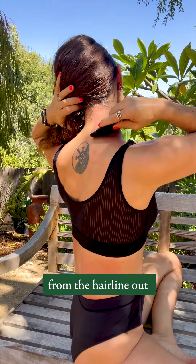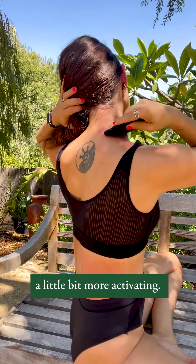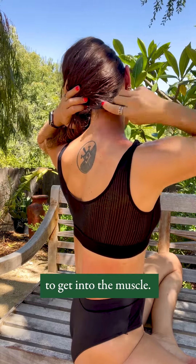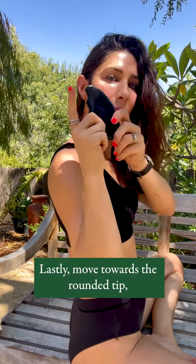Next, you're going to switch to the comb edge and again work from the hairline out towards the shoulder. This edge is going to be a little bit more activating and it has a slightly different shape to get into the muscle.